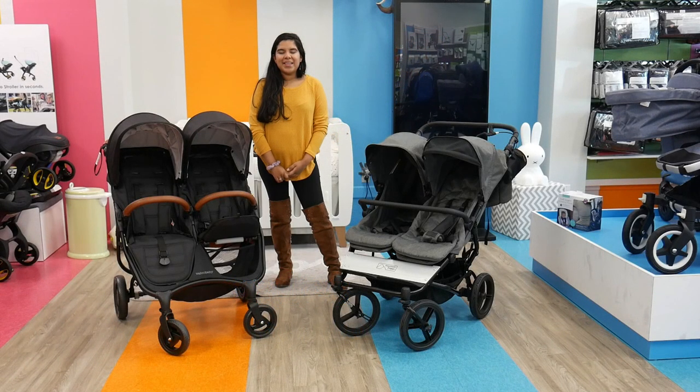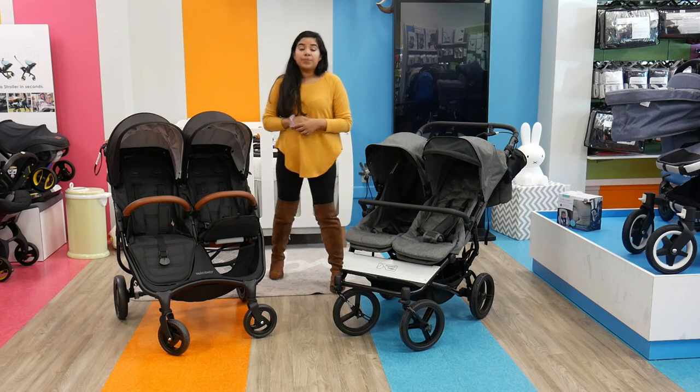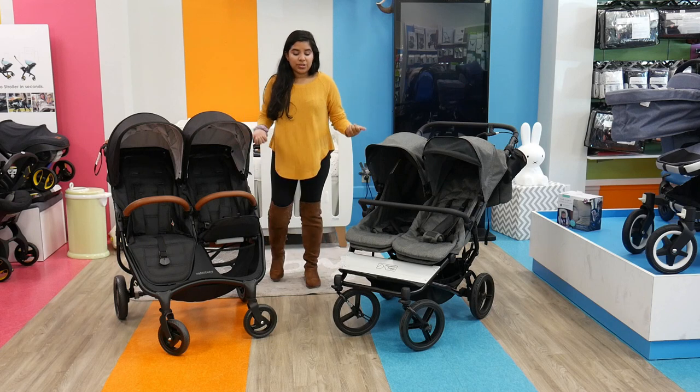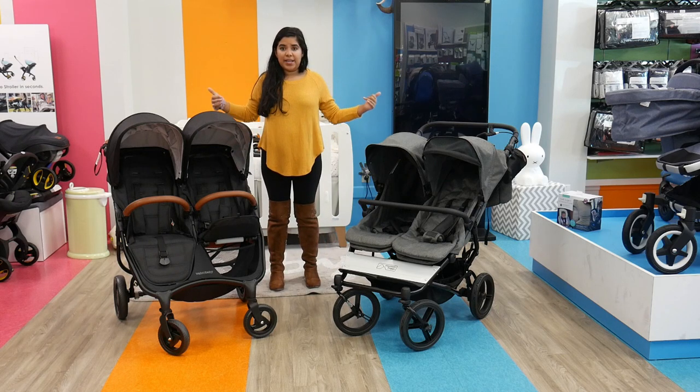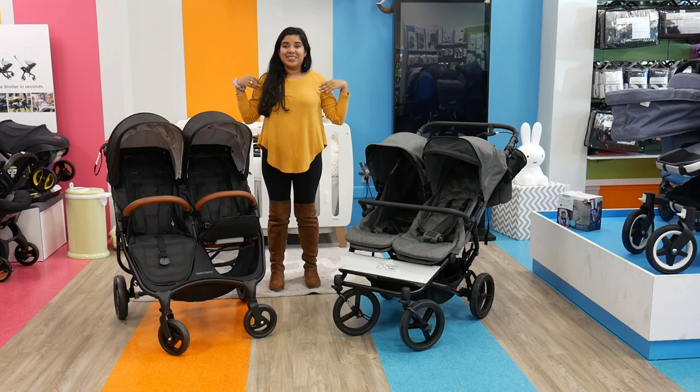Hi everyone, it's Jay from Pish Posh Baby, and today we are reviewing and comparing the Valco Baby Snap Duo Trend with the Mountain Buggy Duet. They're both really great strollers — double strollers, lightweight, nice, and fun — but they're actually very, very different. So without further ado, let's get on to the rest of this video.